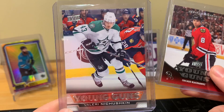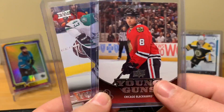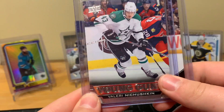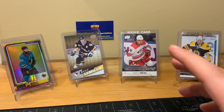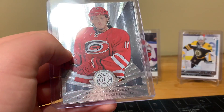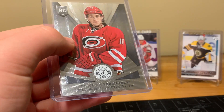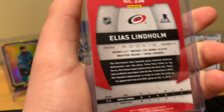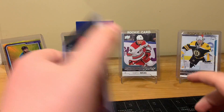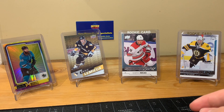Here's a Nechushkin young gun and a Nick Letty young gun. Nick Letty is on St. Louis now, and Nechushkin has been with Colorado for quite some time. Here's something for my Flames PC — Lias Linholm from Panini Totally Certified, a rookie. That's pretty cool. I want to pick up more Linholm and some Backlund. I still haven't bought a Backlund young gun yet, which I'm not happy about — I should definitely get one.